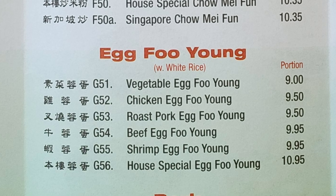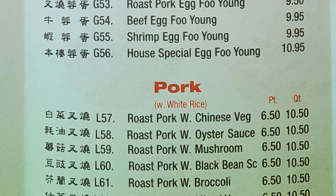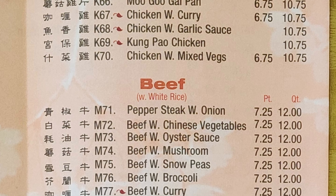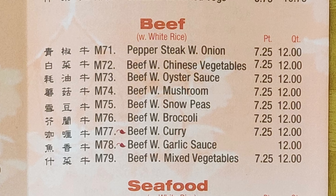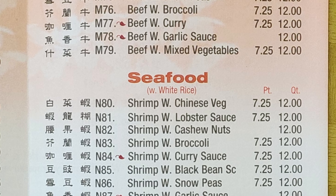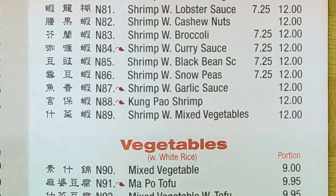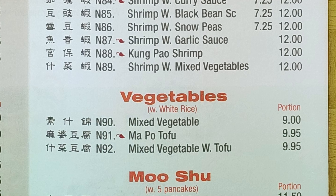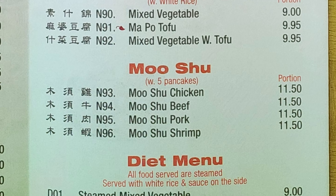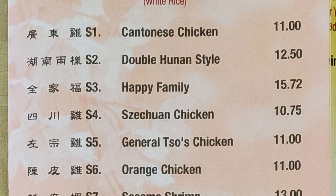Egg foo young comes in vegetable, chicken, roast pork, beef, shrimp, and house special. Pork section features roast pork with Chinese vegetables, oyster sauce, mushroom, black bean, broccoli, and mixed veg. Chicken dishes include cashew nuts, black bean, broccoli, moogoo gai pan, curry, garlic sauce, kung pao, and mixed veg. Beef options: pepper steak with onion, Chinese vegetables, oyster sauce, mushroom, snow peas, broccoli, curry, garlic sauce, and mixed vegetables. Seafood includes various shrimp preparations and steamed diet menu items.